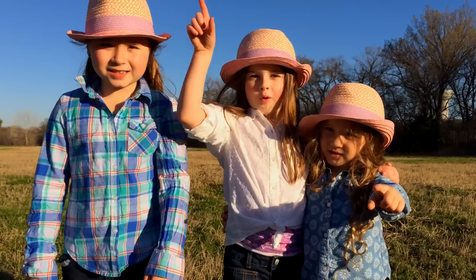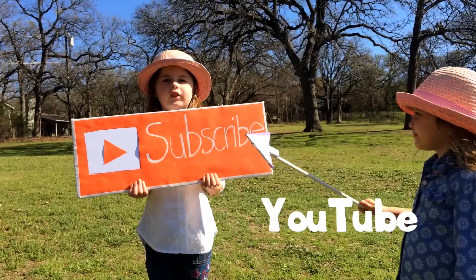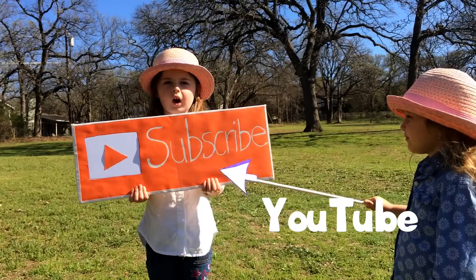Now tell us — what have you discovered lately? If you like our show, please subscribe to our channel.